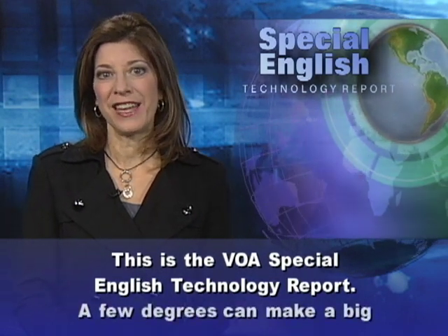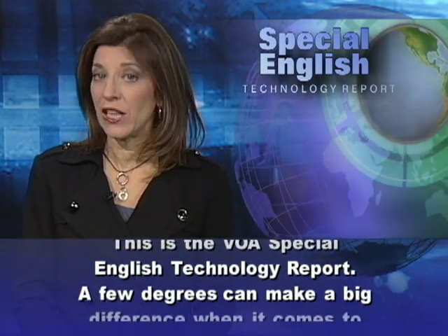This is the VOA Special English Technology Report.